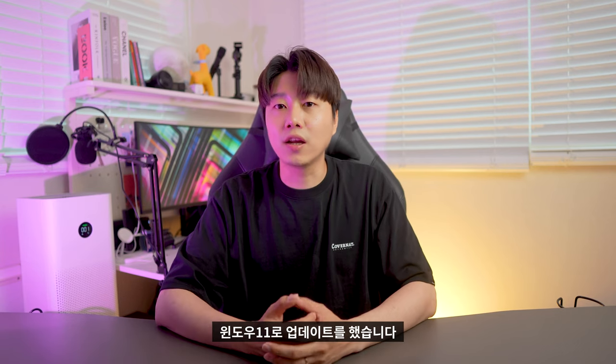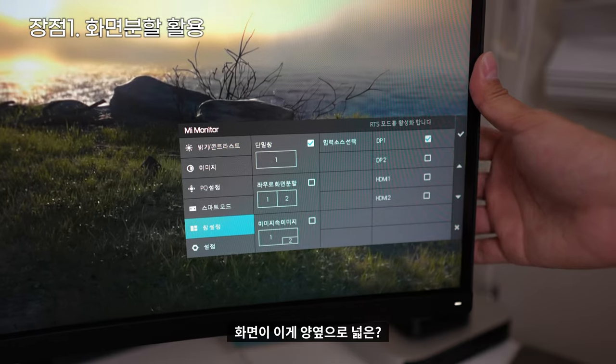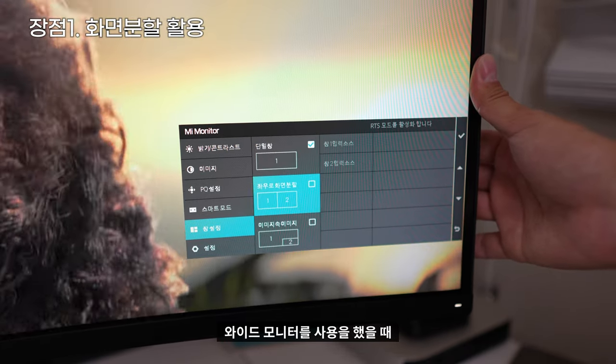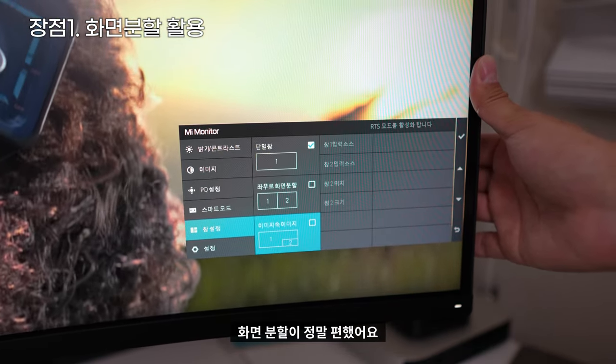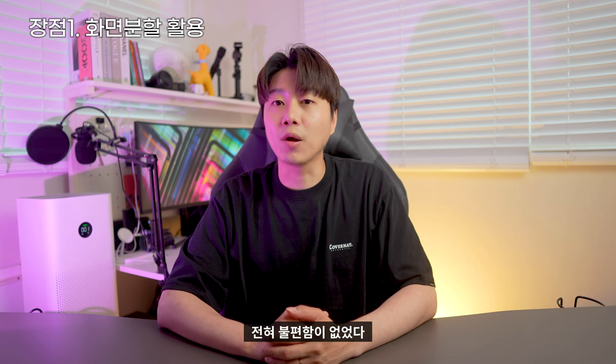이번에 모니터를 바꾸면서 윈도우 11로 업데이트를 했습니다. 윈도우 11로 업데이트를 하고 나니까 화면 분할이나 멀티태스킹이 되게 괜찮더라고요. 그러다 보니 화면이 양옆으로 넓은 와이드 모니터를 사용했을 때 화면 분할이 정말 편했어요. 아이패드에서 나오는 화면 분할 되는 느낌이라서, 가로로 넓은 이 모니터를 사용하는 데 전혀 불편함이 없었습니다.